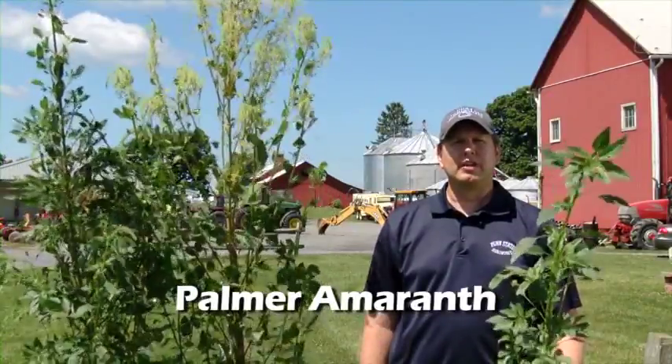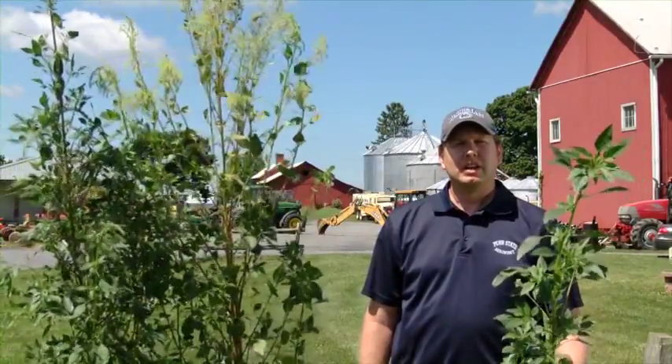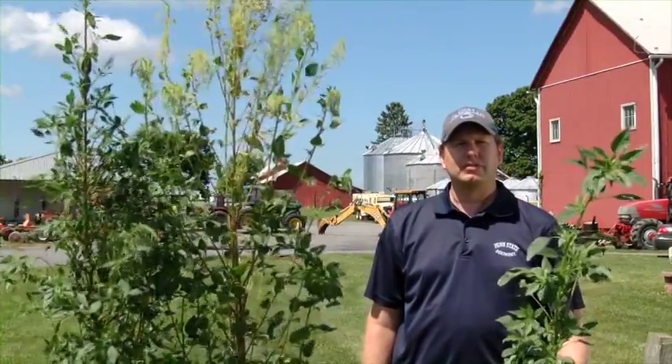Palmer amaranth is another pigweed species that is relatively new to Pennsylvania. It is typically native to the desert southwest of the United States. It's coming into Pennsylvania through various means — possibly through cottonseed meal for dairy rations, or being brought in by hay. Custom combining can also spread seeds from one field to the next.